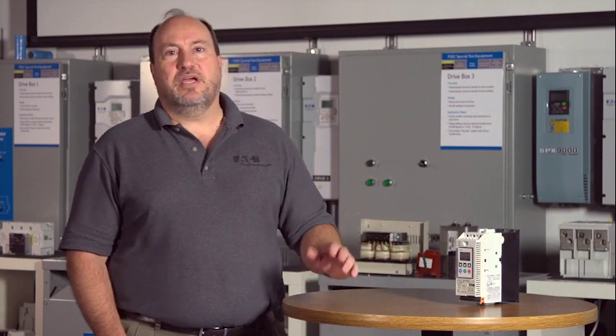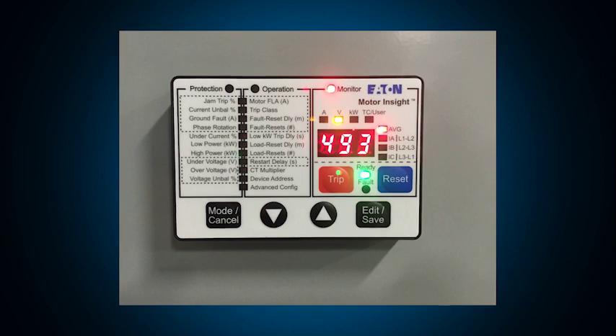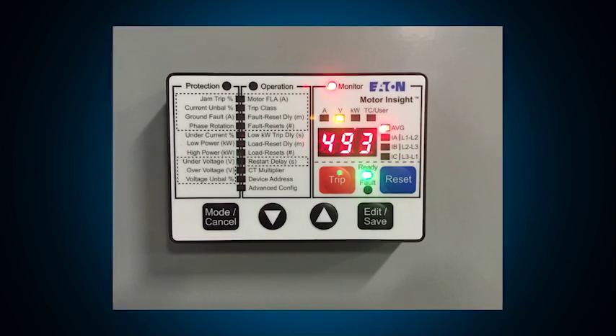Here at the PSEC, we can easily change the source impedance and demonstrate the effect of starting across the line or with a reduced voltage starter on a weak generator source. Starting a motor may require analysis and engineering depending upon the size and type of the motor, but running a motor requires additional consideration. Motor protection ensures that your motors operate properly and are protected from damage after they are started. Here at the Power Systems Experience Center, you can see many different types of motor protectors from simple overload devices to much more sophisticated predictive diagnostic protection that ensures the electrical health of your motors.